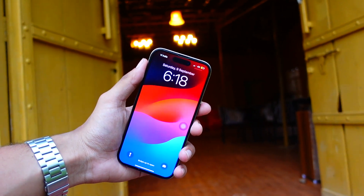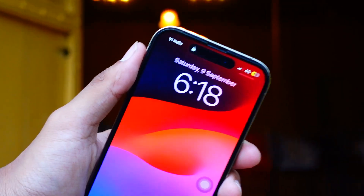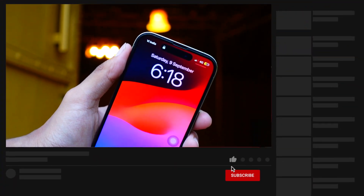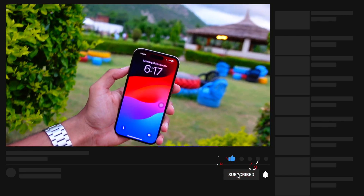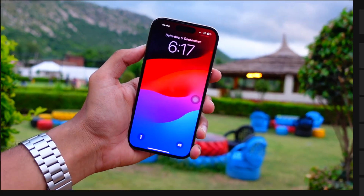Hello everyone, how are you all doing? In this video we are going to talk about the iOS 17.6 beta 2. Apple has finally released it, it is here on our devices, and we are going to talk about what new features are here on this update and whether it is worth installing.